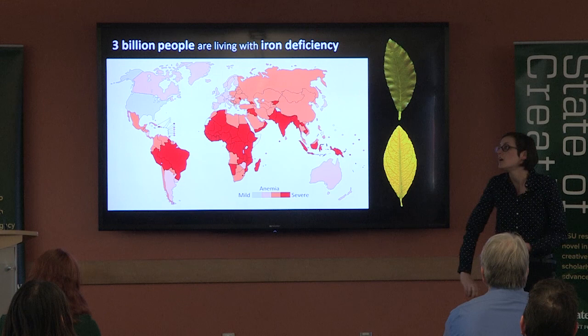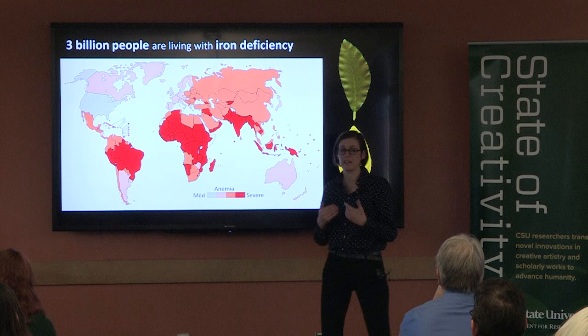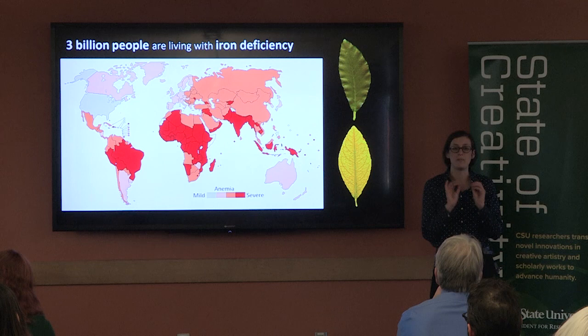When photosynthesis is limited, growth and nutritional quality of the crop also suffer — and we cannot reverse this. So I study how the leaf is responding to iron deficiency because this is where the most photosynthesis is taking place.